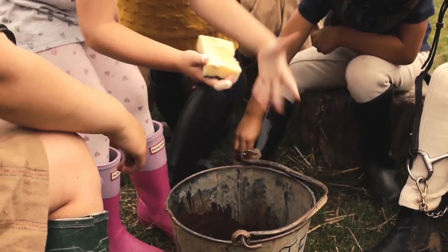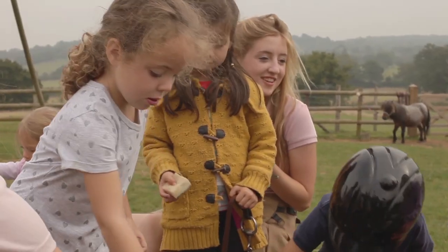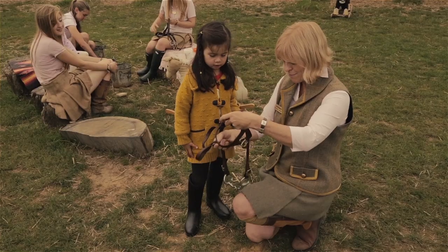So Imogen, have you cleaned your bridle? Can I have a look? It's important that it's clean for Muffin, isn't it? Beautiful — it's very clean. Muffin will like it, won't he?